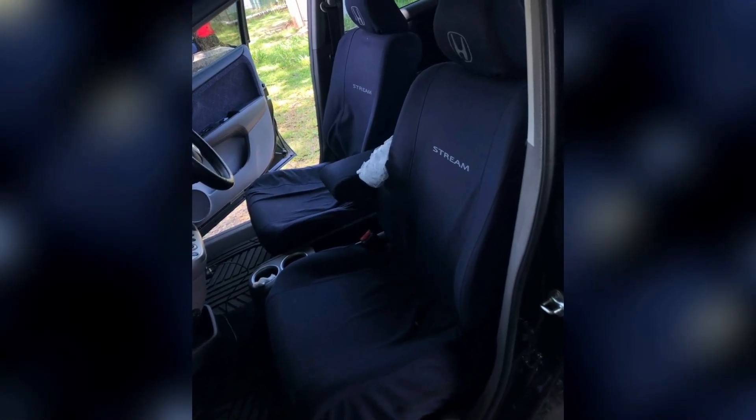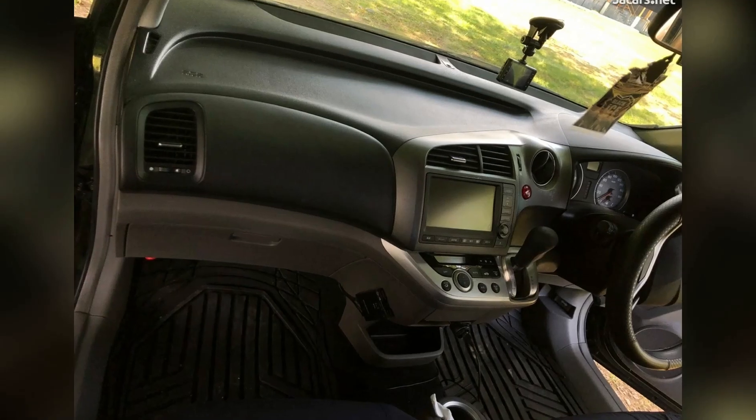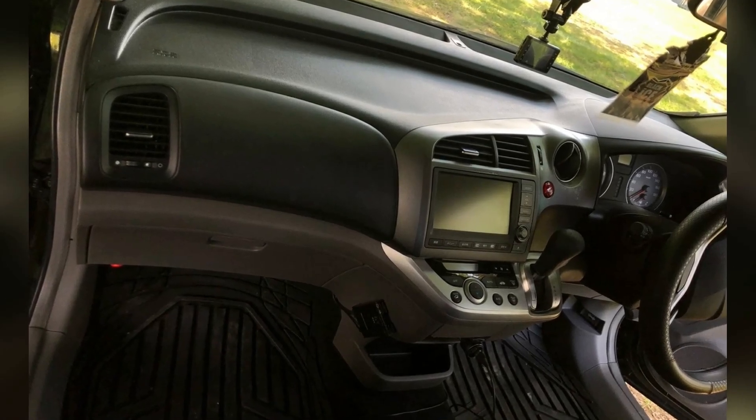Seats are wearing car seat covers. Interior is in good condition.